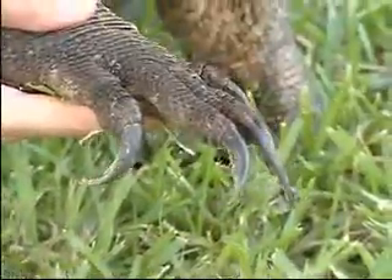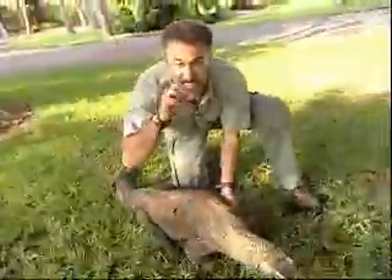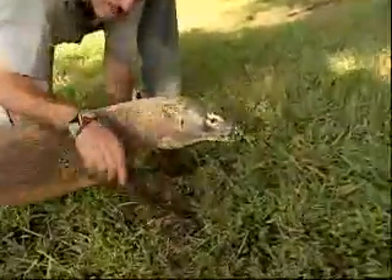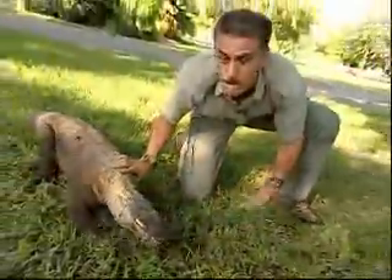Now, these claws play a real important part in eating their food. They have serrated sharp teeth that can tear the food apart, but they use those claws to rip and successfully shred the food up so he can swallow it in big chunks.